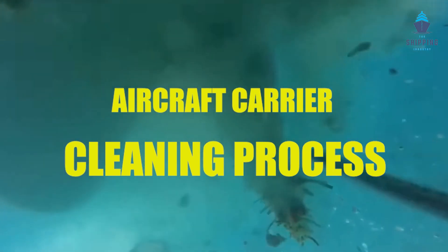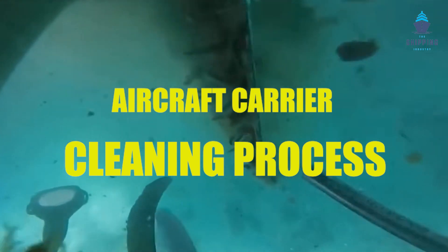In today's video, we'll find facts about the multi-billion aircraft carrier and its cleaning process.